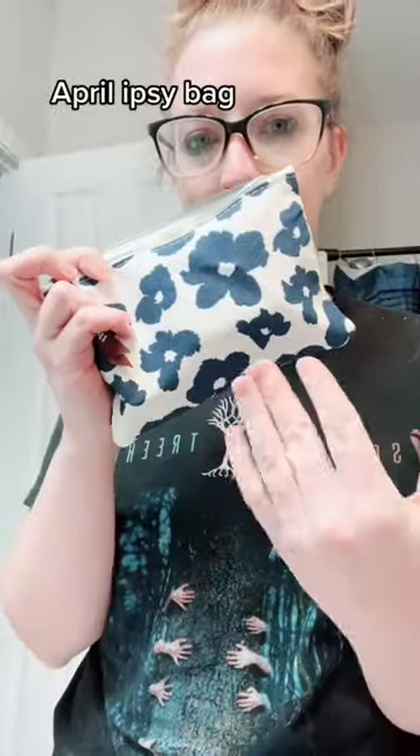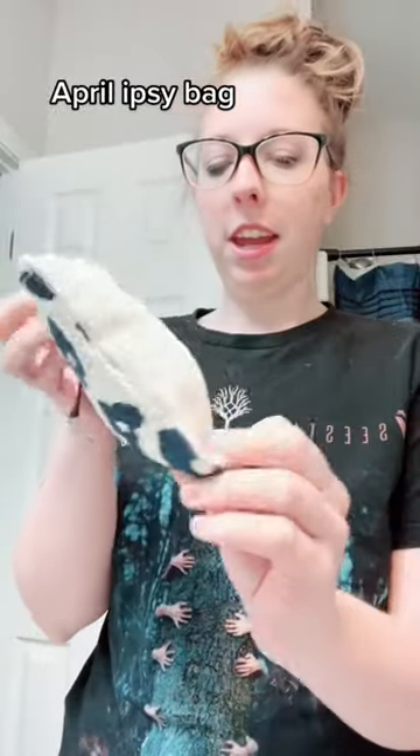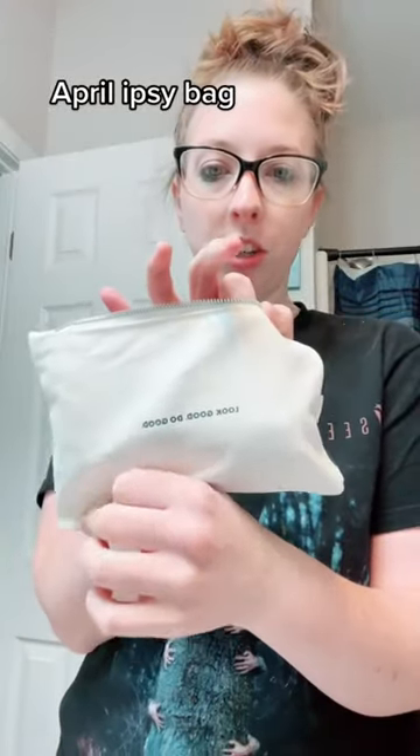What I got in my April Ipsy bag. So this is the front — it has like flowers on it, like denim. And then the back says 'looks good, look good, do good.'